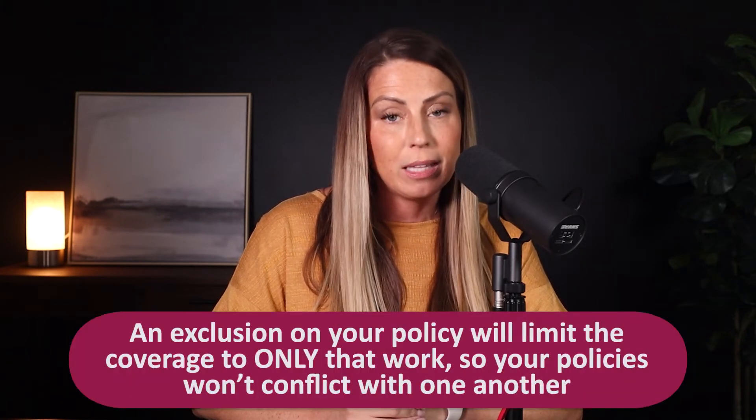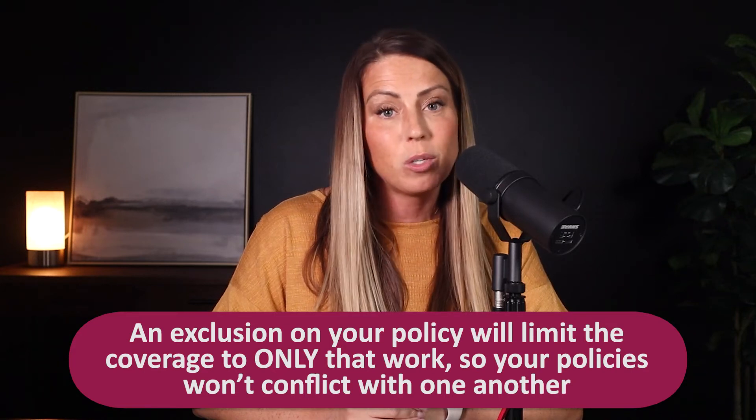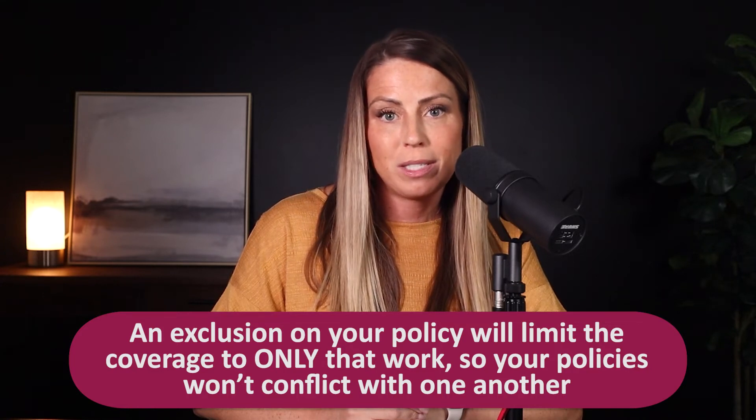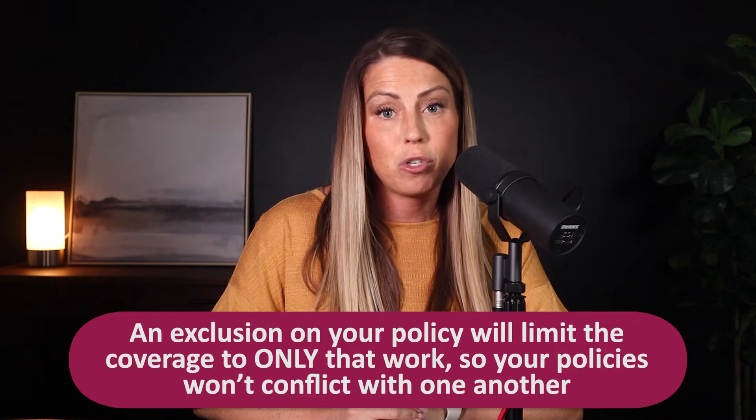When you get supplemental insurance for a specific niche of your practice, the insurer will put an exclusion on your policy limiting the coverage only to that work, so that way the policies don't conflict with one another. Be sure to work with a knowledgeable malpractice insurance agent to help you navigate these types of requests and to make sure that you're covered appropriately in all areas.